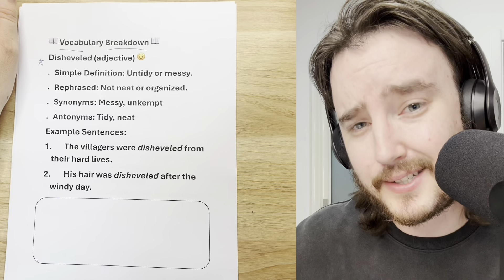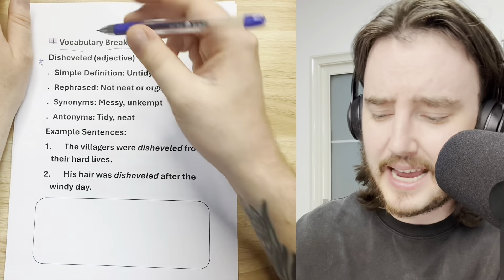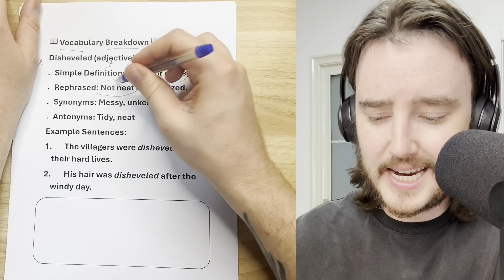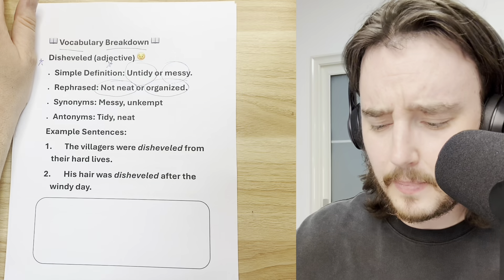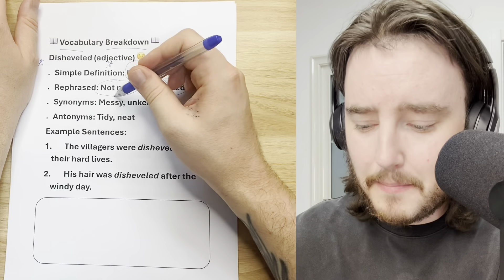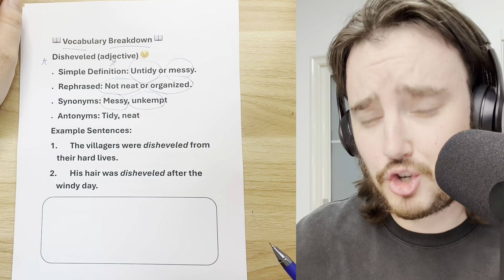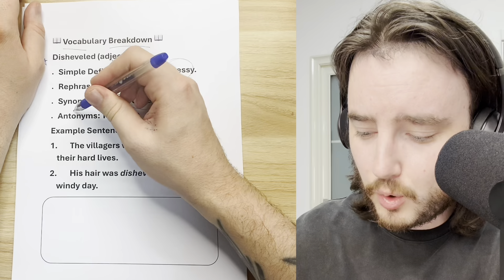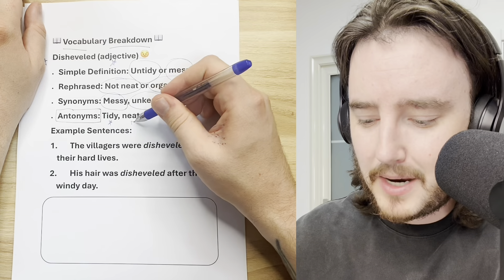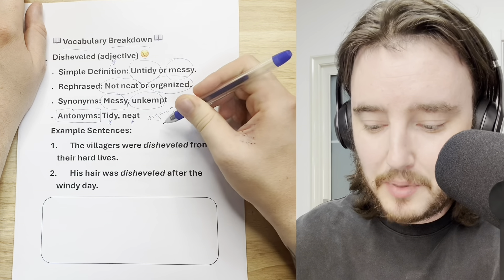We're going to begin with 'disheveled.' Maybe you can practice saying that with me — disheveled. That's an adjective. What does it mean? Untidy, messy, not neat, not organized. In English, we can also say disorganized, messy, or unkempt — these are all synonyms for disheveled. The antonyms — words that mean the opposite — might be tidy, neat, organized, or 'put together.'